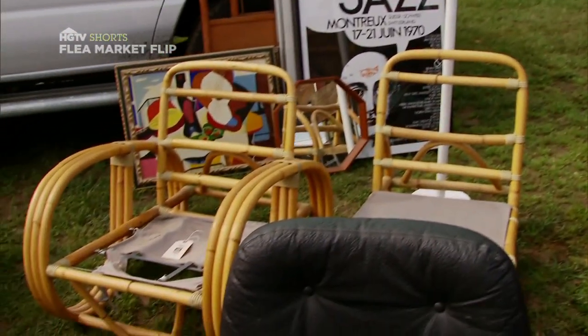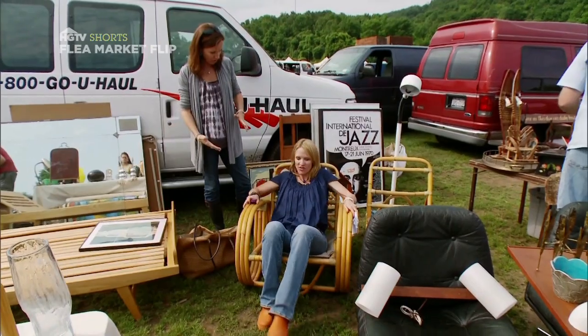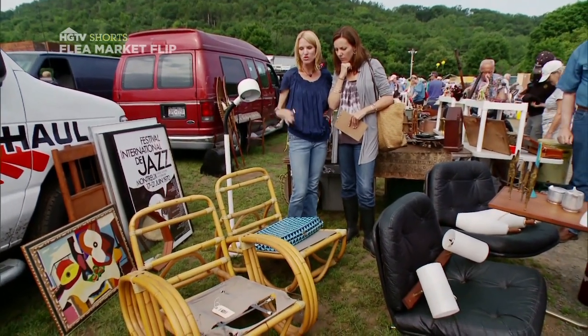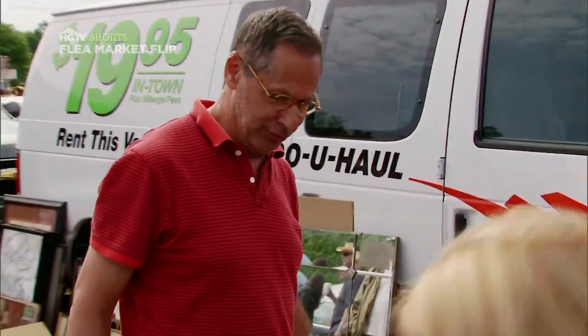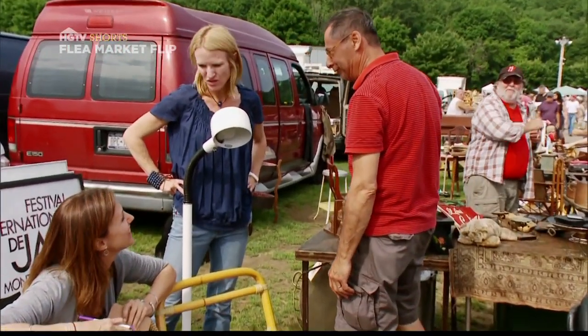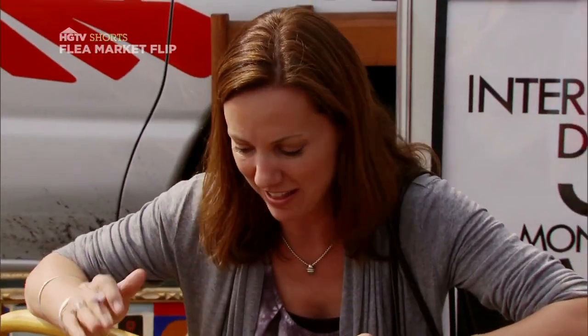Look at this. This rattan furniture is very big. We keep thinking entertaining, anything for maybe an outdoor patio. They're not a pair, but they're the same fabrication, so you treat them as a pair. Two for 50? That sounds perfect. Sold.